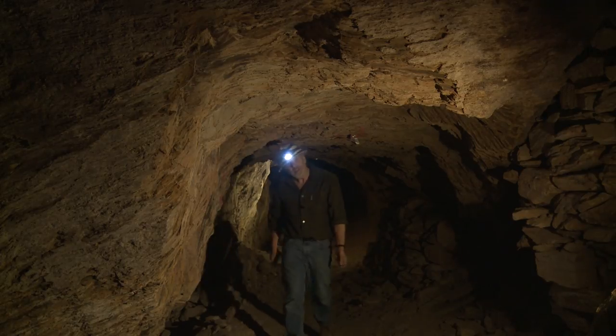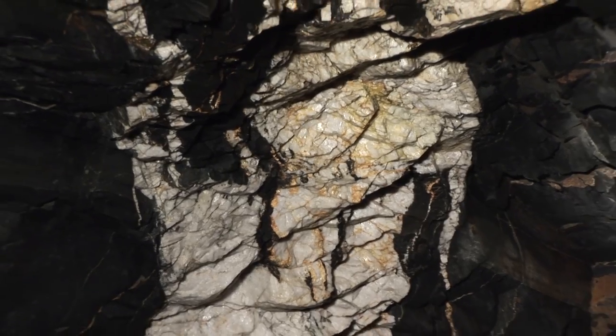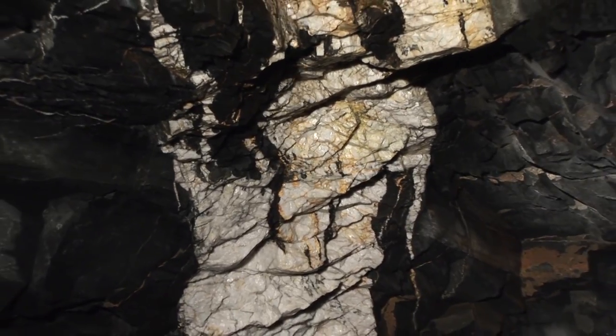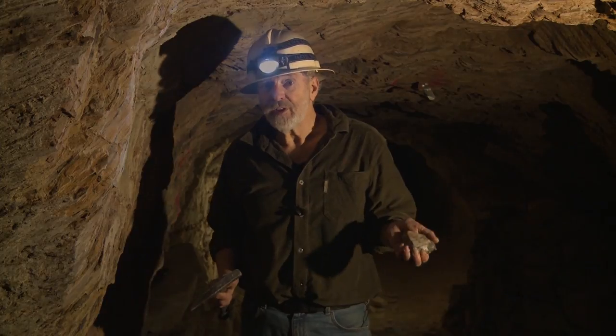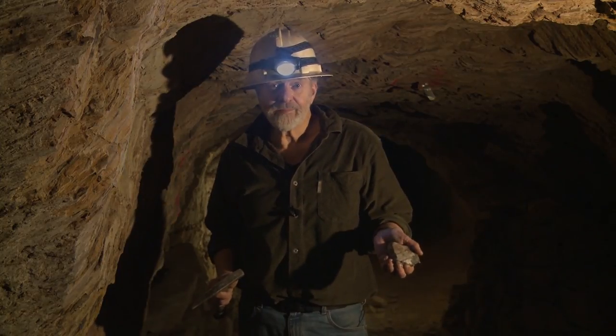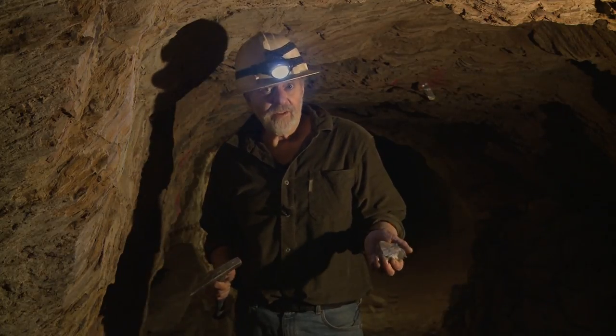This old mine was abandoned over a century ago. At that time, researchers already knew that gold and quartz had precipitated from fluids. But the question was how this fluid had formed in the first place. Some geologists believed that granite was involved — the magmatic theory.